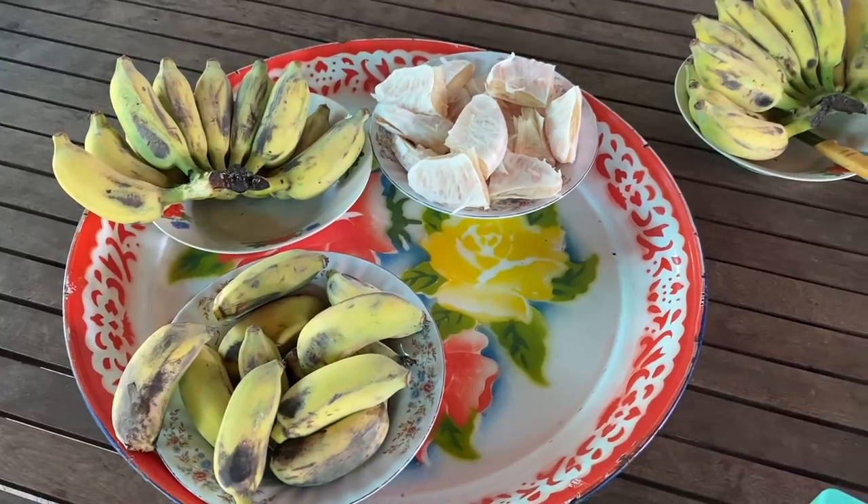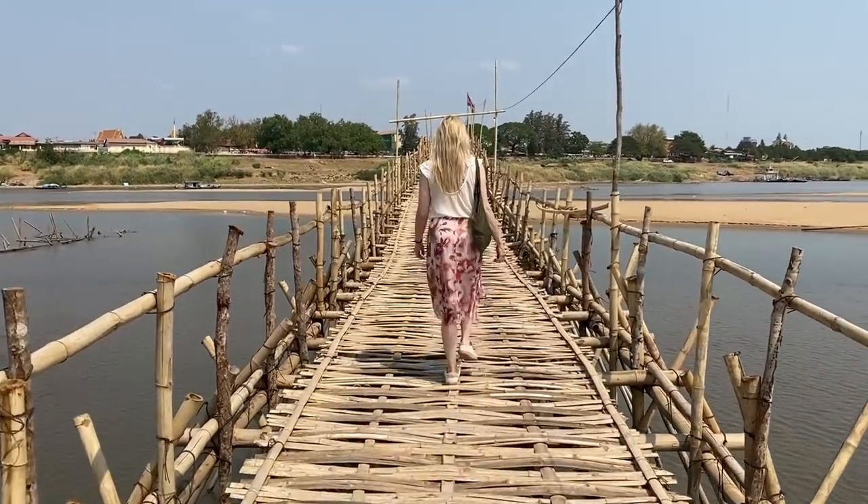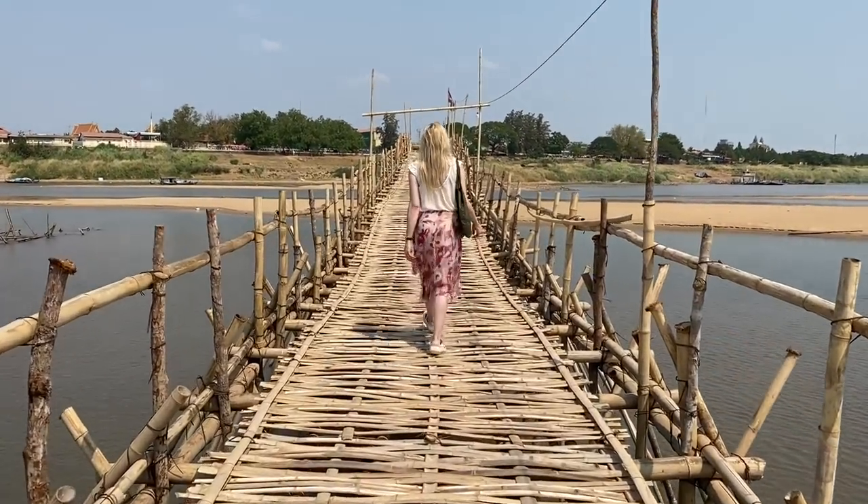Before we leave, we've been invited to try their bananas and pomelo. I think this banana is the most delicious one I have ever tasted — it's tiny and very, very sweet. Instead of taking the tuk-tuk back, we're using this bamboo bridge to walk to the other side. It is washed away in the rainy season every single year and rebuilt every dry season. What a lot of work! It's made of 50,000 sticks and spans 3,000 feet.